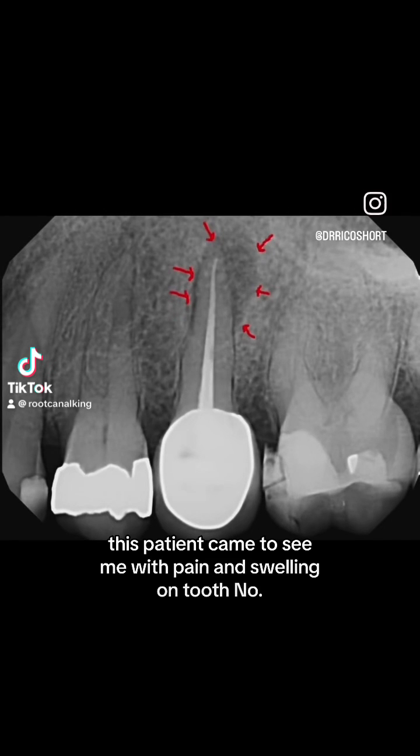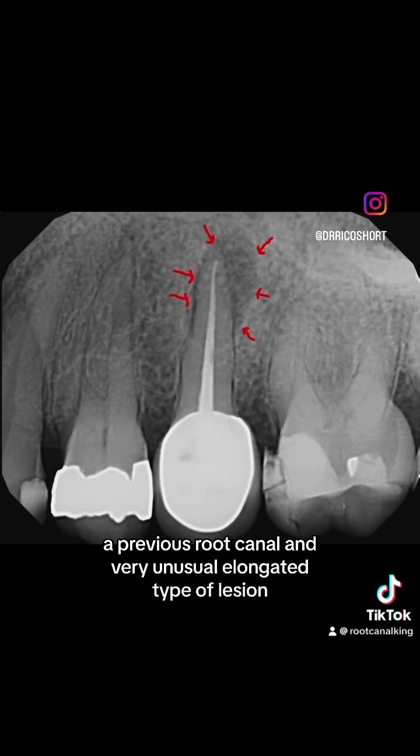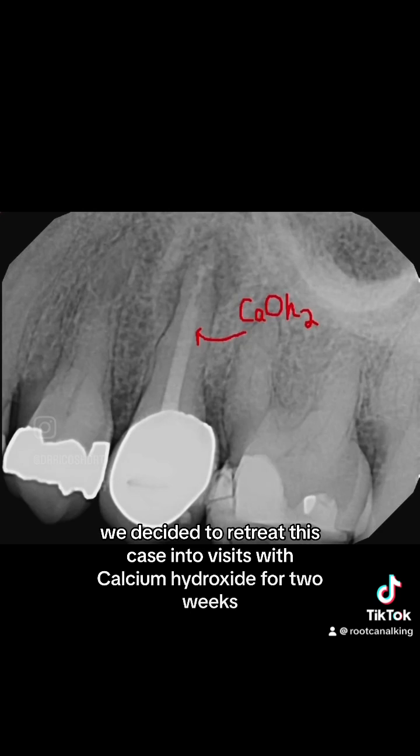This patient came to see me with pain and swelling on tooth number 13. It had a crown, a previous root canal, and a very unusual elongated type of lesion. We decided to retreat this case in two visits with calcium hydroxide for two weeks.